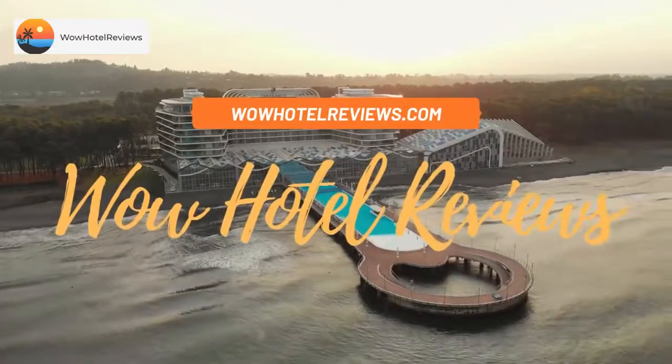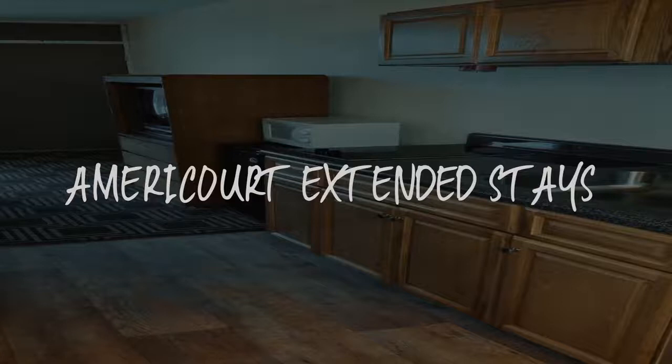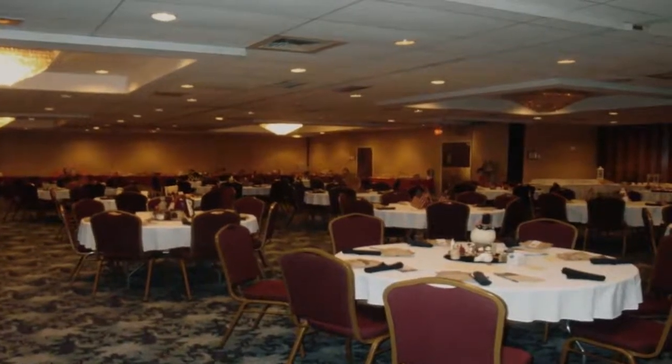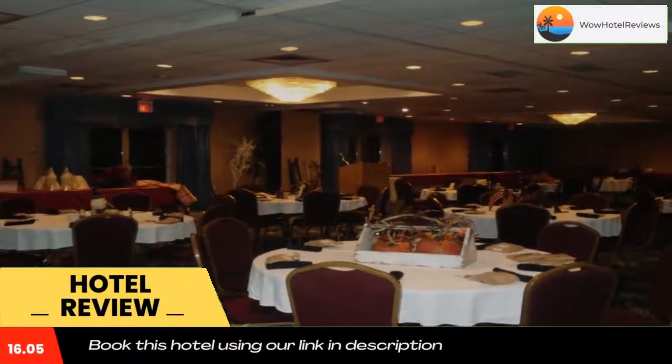Hello guys, welcome to Wow Hotel Reviews. Today I am reviewing Americott Extended Stays — it's a two-star hotel. Please use our Booking.com link in the description to book the hotel and get special pricing. Some of the most popular facilities are pet-friendly, free Wi-Fi, and free parking.